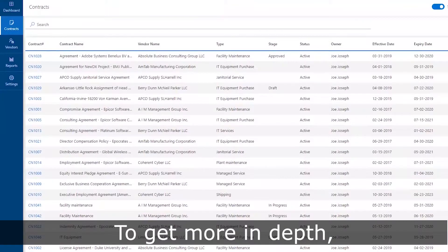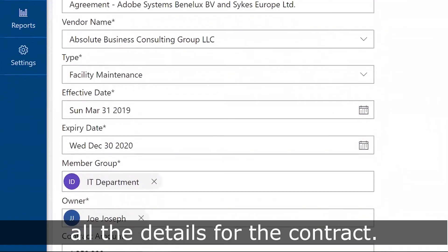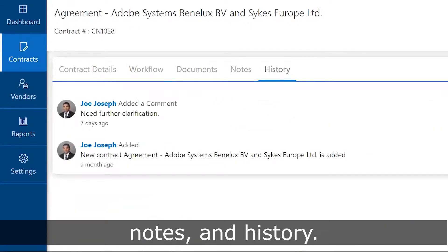To get more in-depth, click on the contracts tab. Here you can see and edit all the details for the contract. Also accessible are the documents, notes, and history.